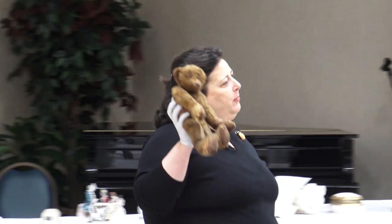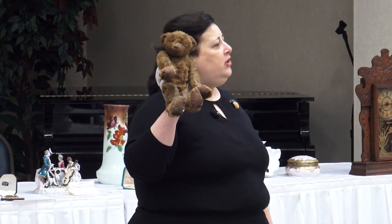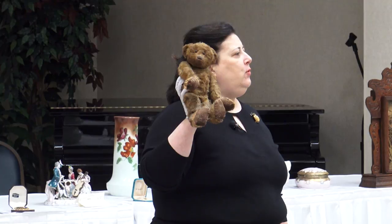Your piece is a stuffed bear. It's made in Germany in 1907 and it's made of mohair. It's in poor condition. In good condition, they're worth about $400. In this condition, about $125.